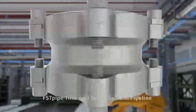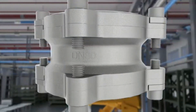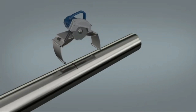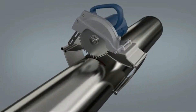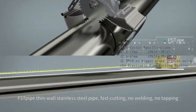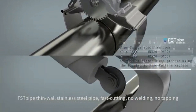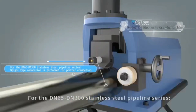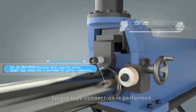FST pipe thin wall stainless steel pipe — fast cutting, no welding, no tapping. For the DN65 to DN300 stainless steel pipeline series.